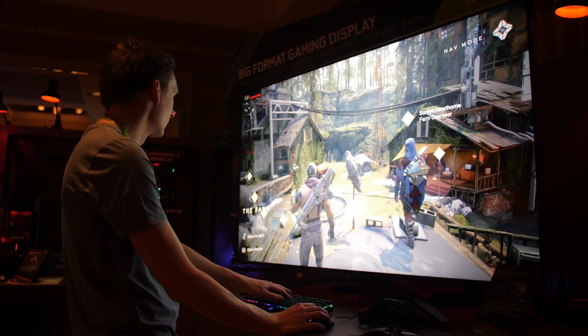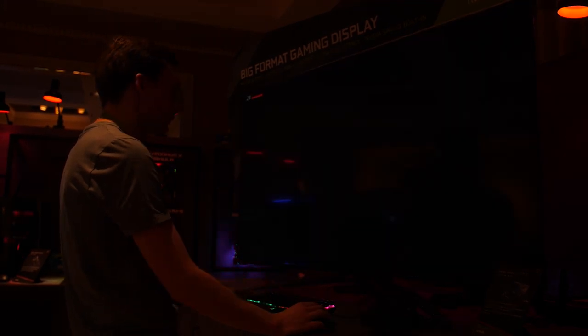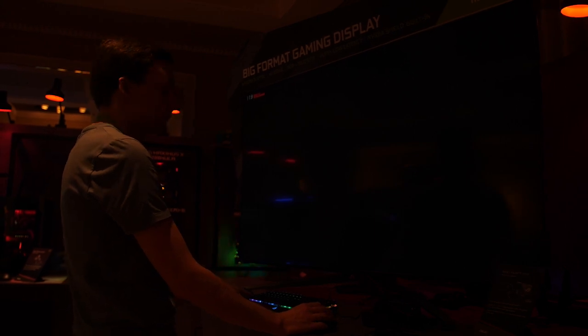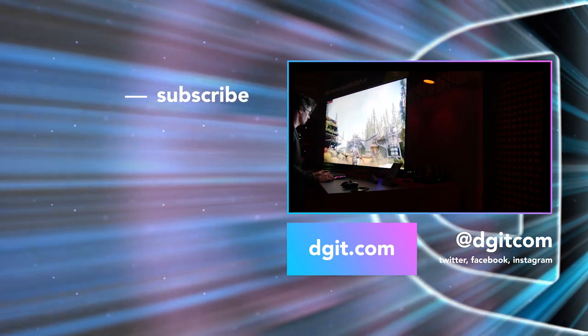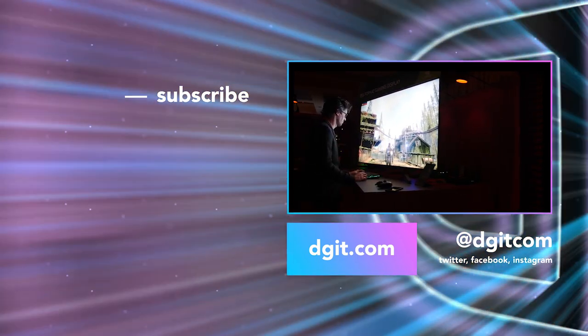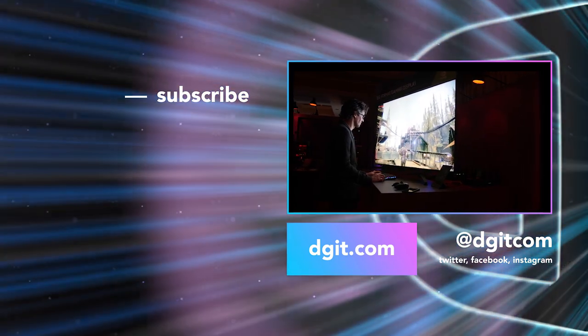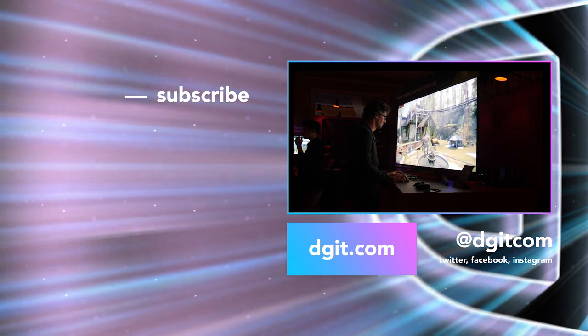Asus didn't mention pricing or availability for this big format gaming display, but I would guess it's probably going to have a price to match its massive spec sheet. What are your thoughts on this thing? I personally would love having one of these in my house, though it's probably a bit out of reach for now. Make sure you stay tuned to Digit.com for all our CES coverage and beyond.